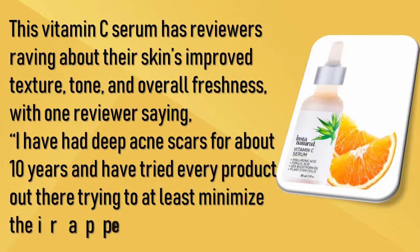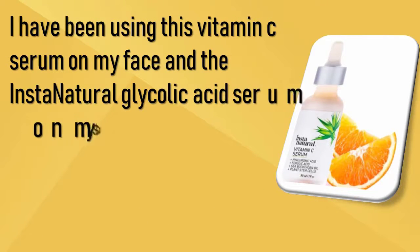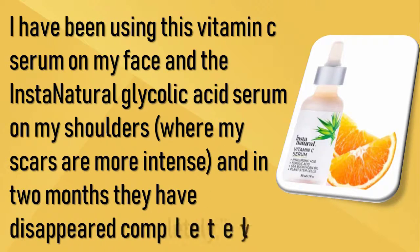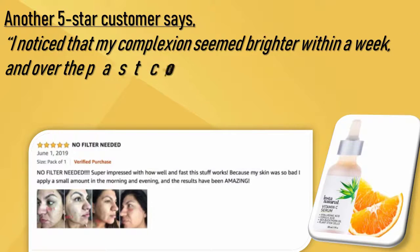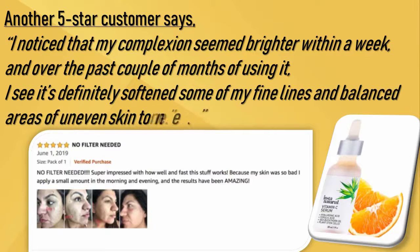One reviewer says: 'I have had deep acne scars for about 10 years and have tried every product out there trying to at least minimize their appearance. I have been using this vitamin C serum on my face and the InstaNatural glycolic acid serum on my shoulders where my scars are more intense, and in two months they have disappeared completely.' Another five-star customer says: 'I noticed that my complexion seemed brighter within a week, and over the past couple of months of using it I see it's definitely softened some of my fine lines and balanced areas of uneven skin tone.'